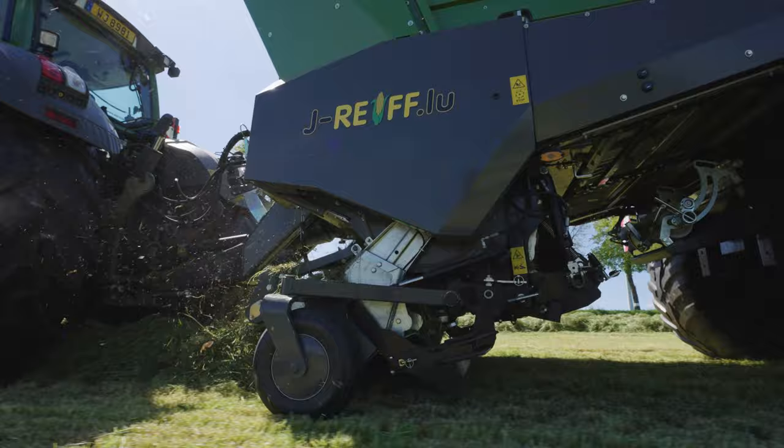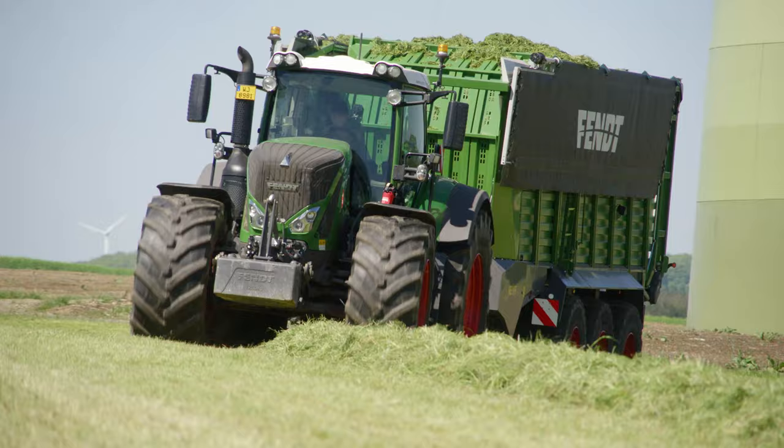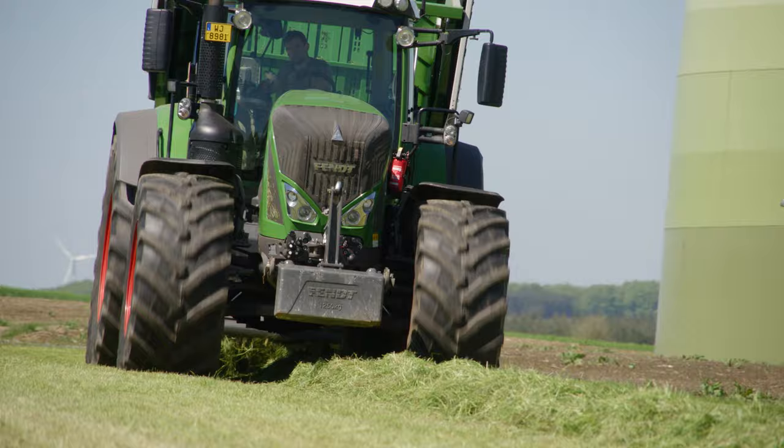The Rumi 3-axle loader wagon is Fendt's second largest model in its range. On a medium setting, it can pick up around 90 cubic meters of forage. Automatic loading and unloading equipment provides a helping hand to the driver, actuating the hydraulic swivel-mounted bulkhead.